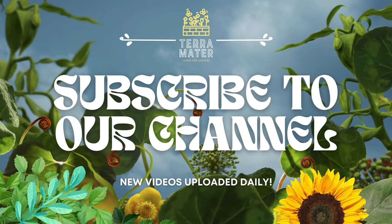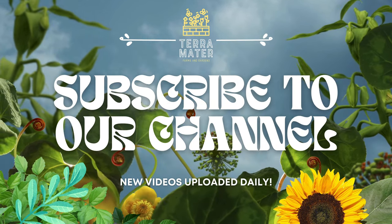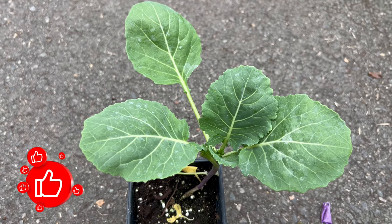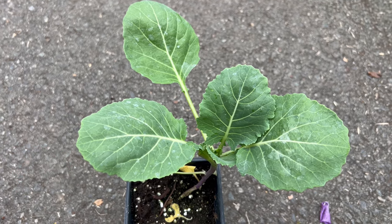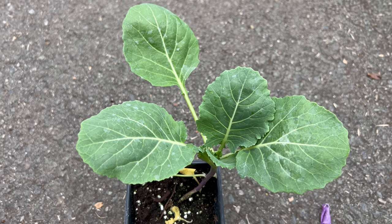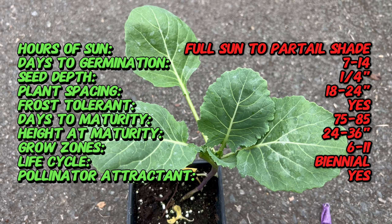Welcome back to Terramatta Gardens. Today we're diving into the world of Top Bunch Collard, a leafy green that not only boasts nutritional richness, but also adds a robust touch to your culinary repertoire. This collard variety has a heritage deeply rooted in southern cuisine and a remarkable adaptability to various growing conditions.